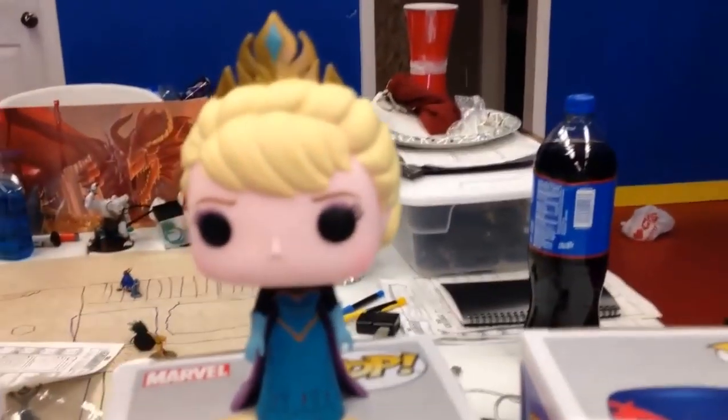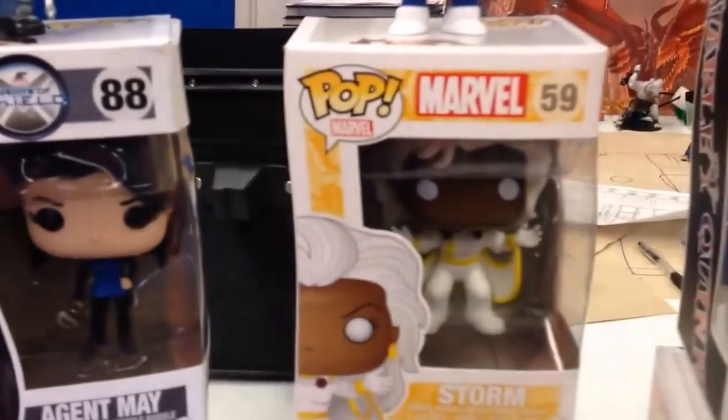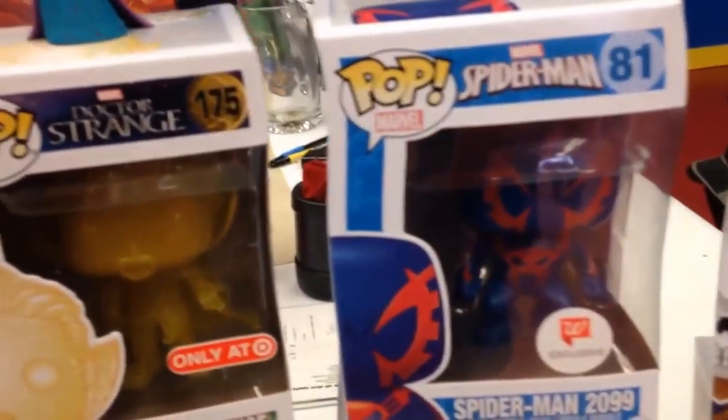They have Disney ones too, so kids can definitely get into it. The Harley Quinn I really want is the Dr. Quinzel, which is a Walmart exclusive — that Funko box goes for between $100 and $200 online.